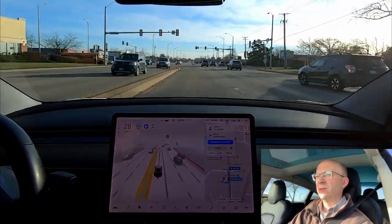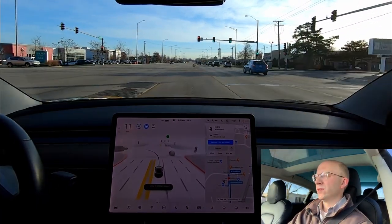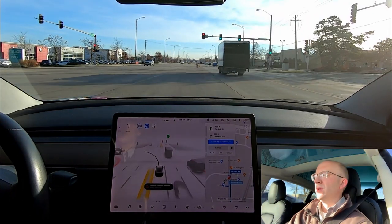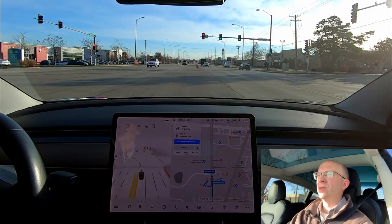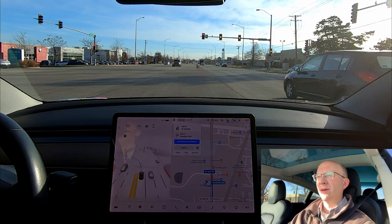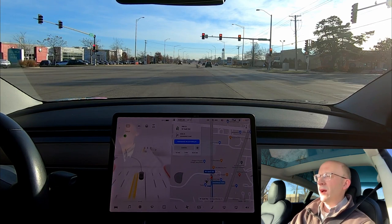We just passed the dealer and now it's going to turn on the left turn signal — 'unable to complete maneuver, please assist now.' It's putting on the right turn signal, so it cannot do U-turns. I'm going to call it on that right now — that's two times it has never been able to do it correctly.